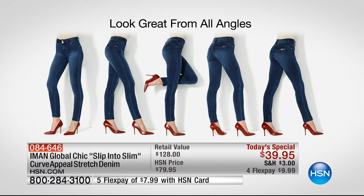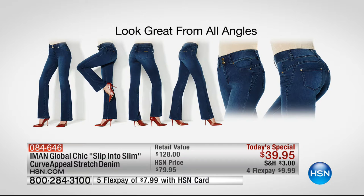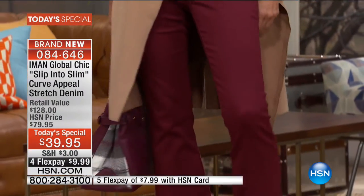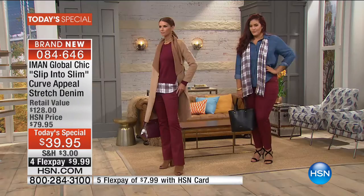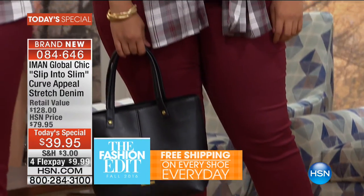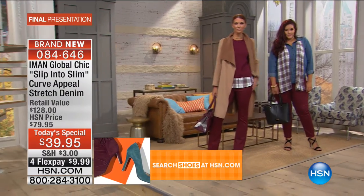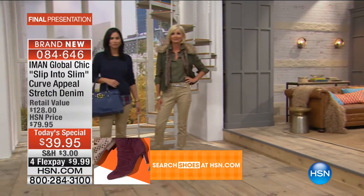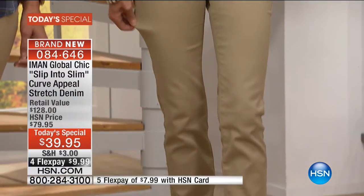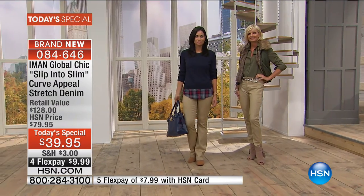In the skinny: short inseam is 28, average is 30, long is 32. In the boot cut: short is 29, average is 31, long is 33. Order your normal exact size. Nobody has pre-fall on sale — this is 50% off. As of midnight it goes to $79.95, so get it now. All the colors are really neutrals — even the Zinfandel is so saturated and deep it works as a neutral.